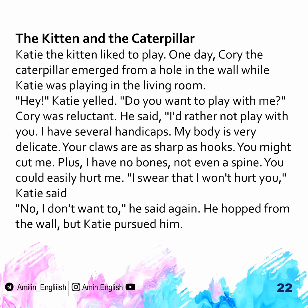The Kitten and the Caterpillar. Katie the Kitten liked to play. One day, Corey the Caterpillar emerged from a hole in the wall while Katie was playing in the living room.